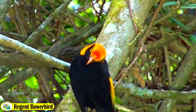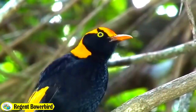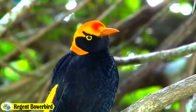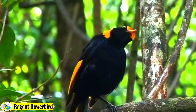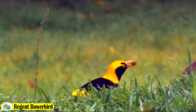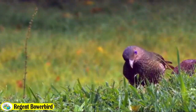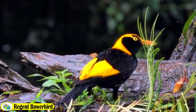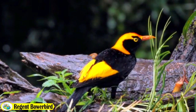The Regent Bowerbird is a highly social and charismatic bird known for its elaborate courtship rituals. Male birds build elaborate bowers — structures made of twigs, leaves and other materials — to impress potential female mates. They also decorate their bowers with brightly colored objects such as flowers, berries and feathers to attract females. During courtship, males perform intricate dances and vocalizations to woo their chosen mate.